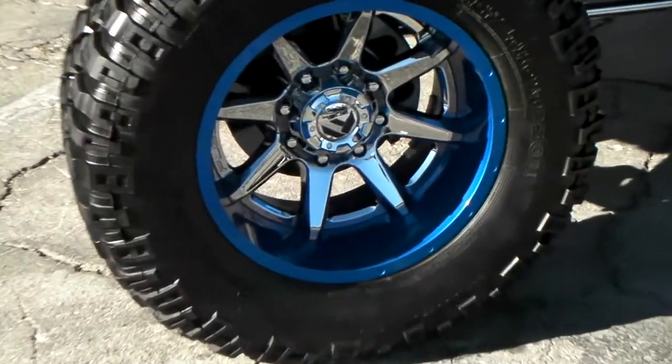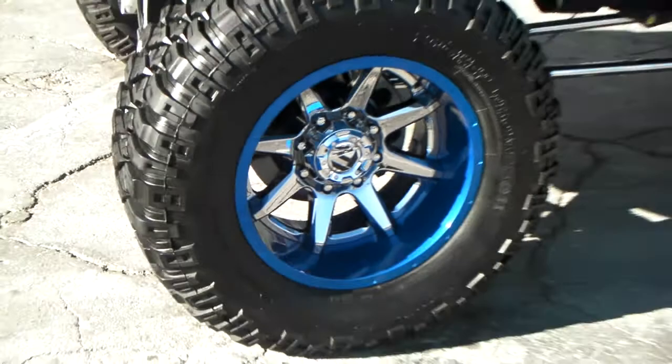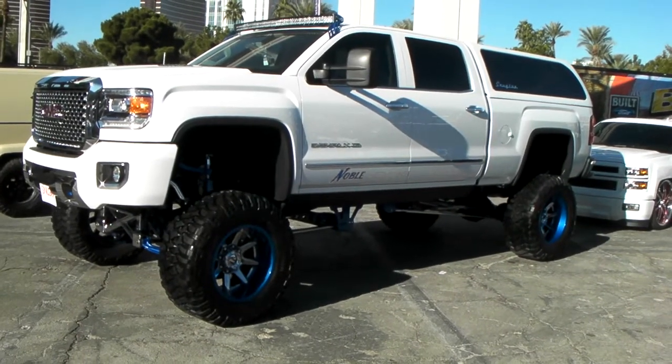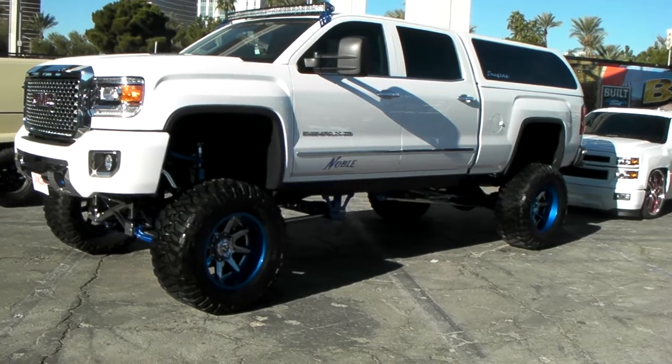You can find the Fuel Octane two-piece wheels online at DozenTires.com and we can custom powder coat or paint any wheel that you choose. Feel free to give us a call about customizations and we can make that happen for you. You can find us online at DozenTires.com or call us at 877-544-8473.